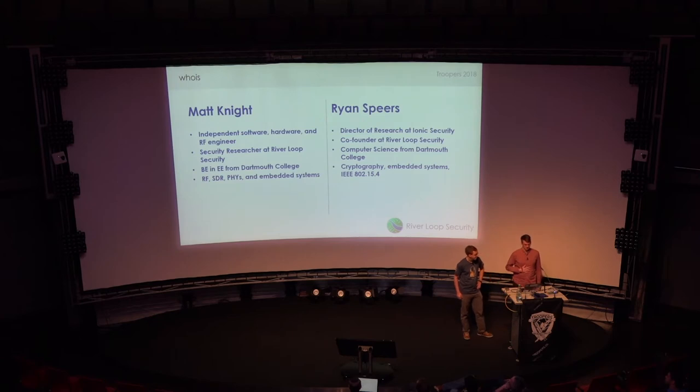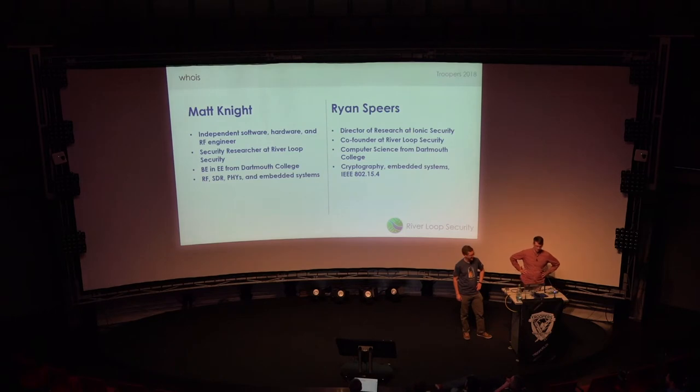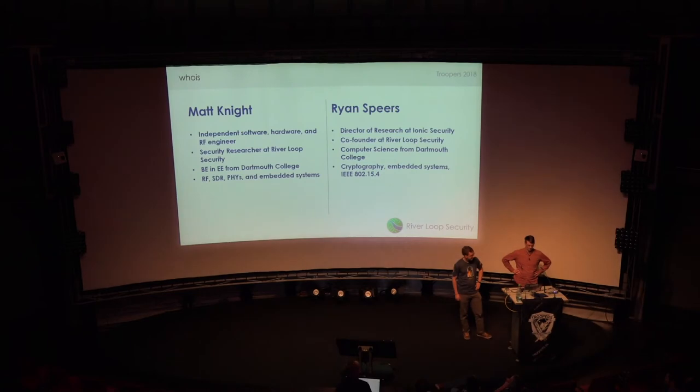My name is Matt Knight. As of recently, I'm an independent software, hardware, and RF engineer. I also do some work with Riverloop Security, which is a consultancy that Ryan and I are both involved with. I have a bachelor's in electrical engineering from Dartmouth, and my interests really encompass all things RF, software-defined radio, as well as physical layers and embedded systems.